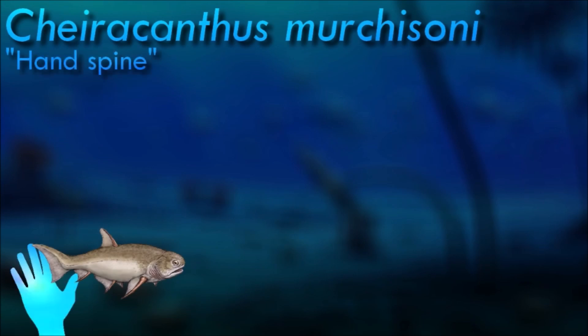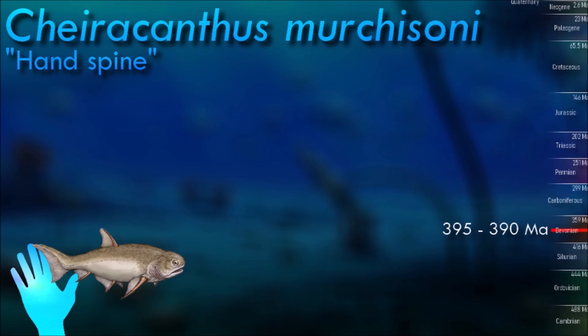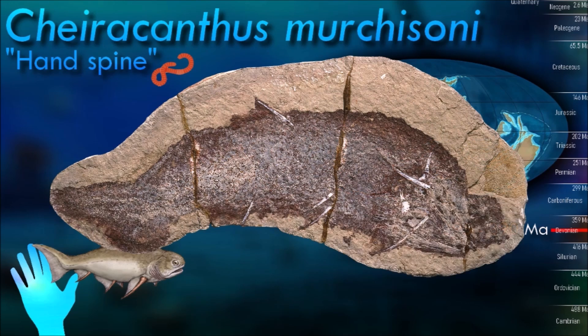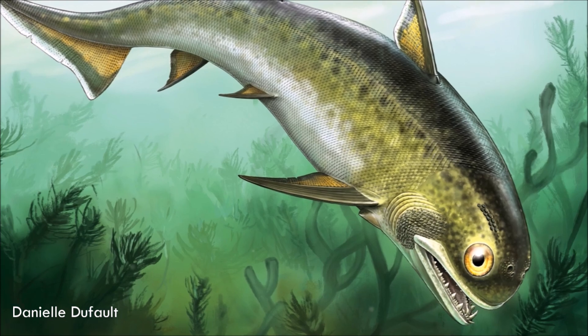Chirocanthus was a deep-bodied acanthodian about 30 cm in length. It had a blunt head, upturned tail, and fins protected by spines. Unlike many other acanthodians, it had one solitary dorsal fin. Chirocanthus swam at mid-depth in lakes and rivers, seizing small prey in its gaping jaws.